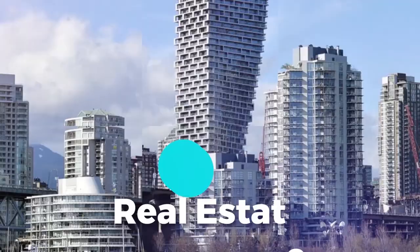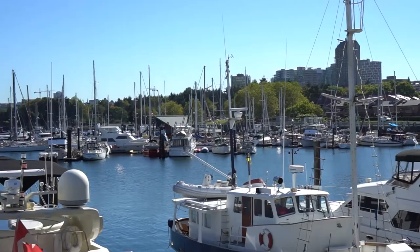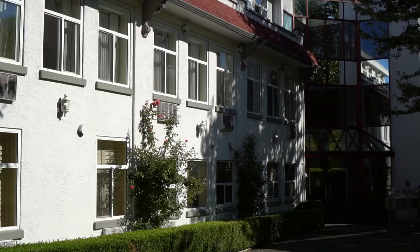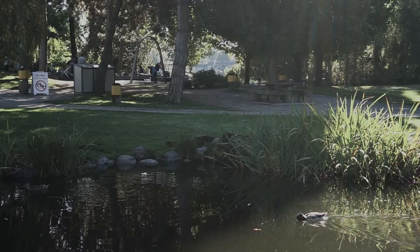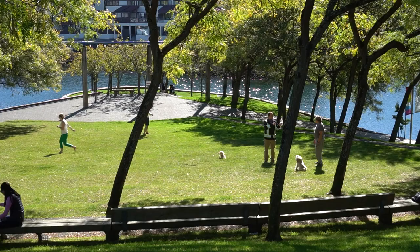Granville Island is a peninsula just south of False Creek and south of downtown Vancouver. Originally the whole site was an industrial site but was later converted to shops and hotels and all sorts of amenities for families and tourists. It houses 275 different businesses and employs almost 2,500 people on a daily basis, and brings in about two hundred and fifteen million dollars in revenue every single year.